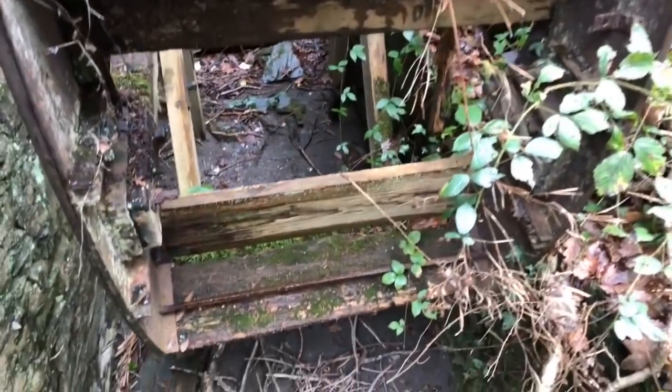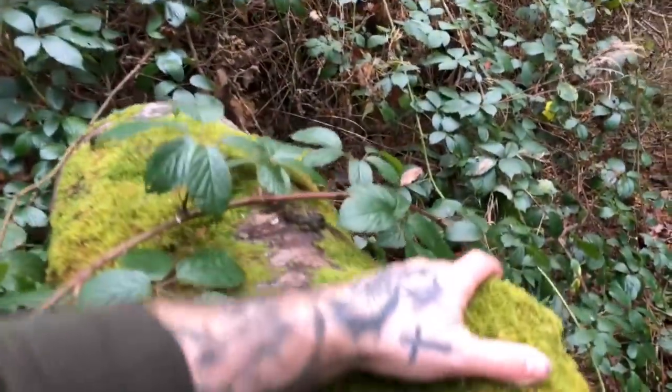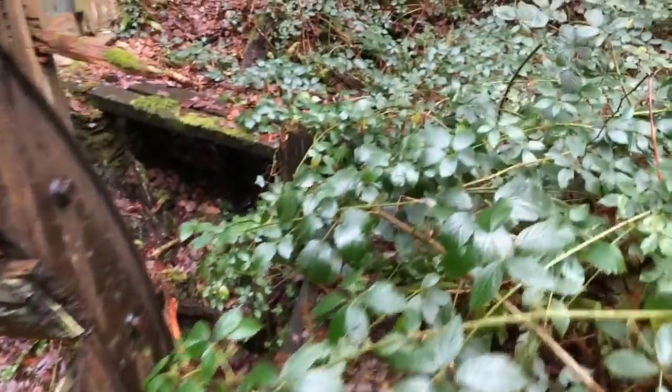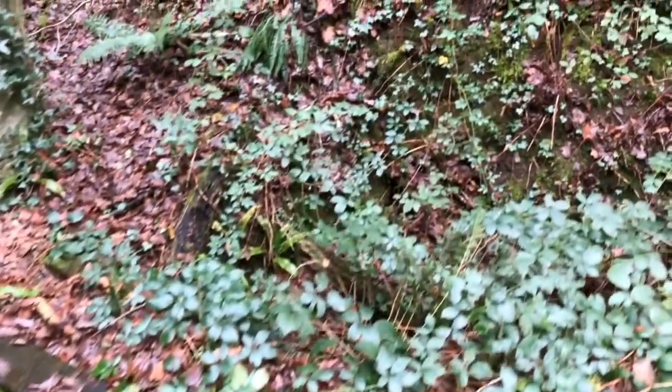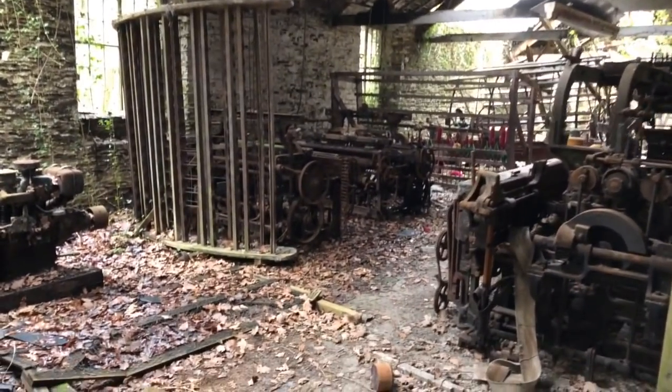Wow, look at this! This is so cool. We've made it. That's actually like a little bridge which goes across — I think it's made of flint, which would be pretty strong. Wow, look at this — this is absolutely amazing.